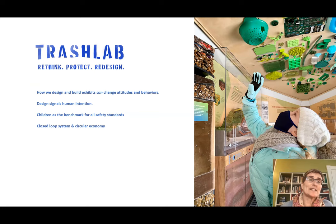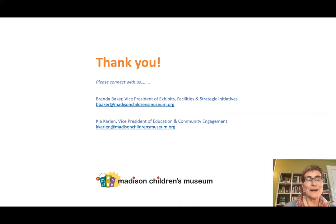If we want to have a better world, we can design and build to make that so. Children should be the benchmark for all of our safety standards. What we're really working for in green exhibit design is creating a closed loop system in a circular economy. Thank you so much. I unfortunately won't be here for the Q&A, but my colleague Kia Carlin will be on to answer any questions. My email address is here if you want to be in touch later.